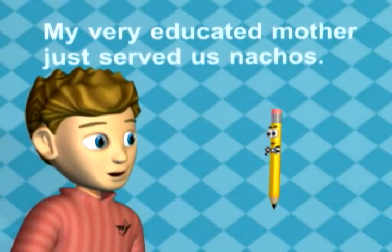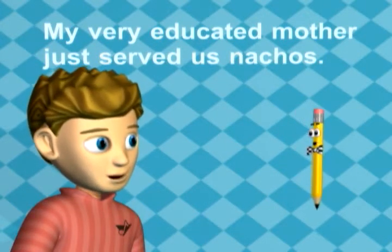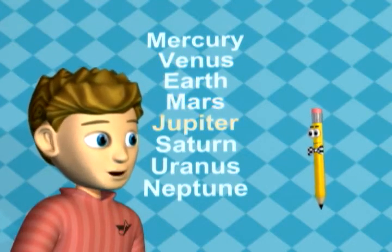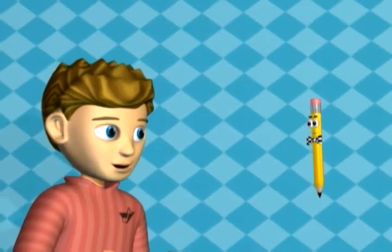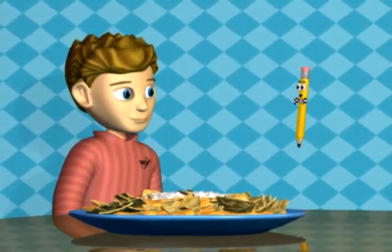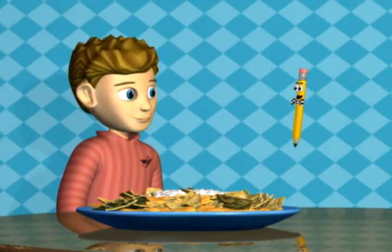My very educated mother just served us nachos. Mercury, Venus, Earth, Mars, Jupiter, Saturn, Uranus, Neptune. That's pretty cool! That makes it easy to remember the planets. Now back to the Solar System Learning Center at my super science station.